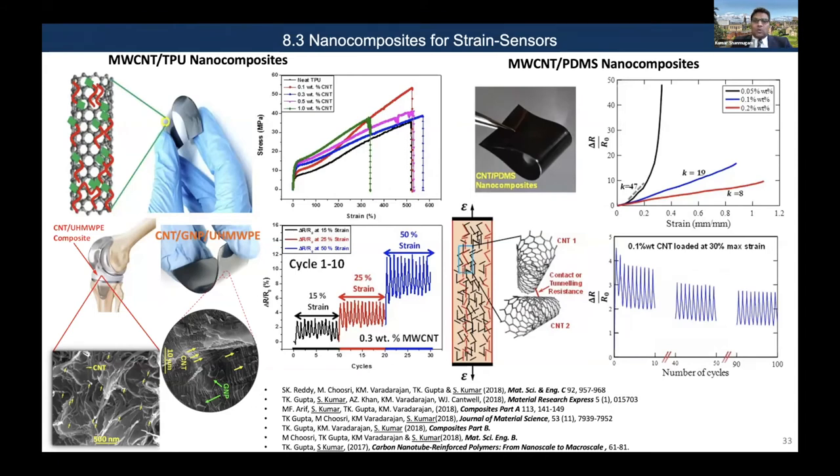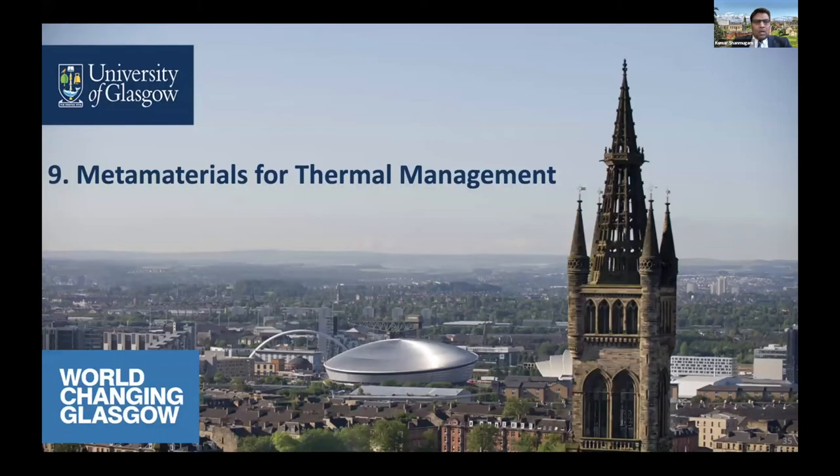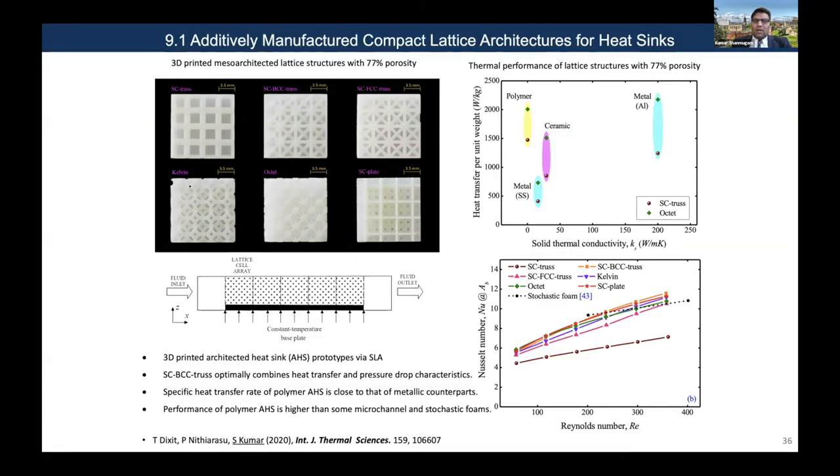Moving on to conventional strain sensors, we explored a range of different thermoplastics incorporating conductive nanofillers and demonstrated their ability to sense large strains under both static and cyclic loading. We also looked at self-sensing knee implants using ultra-high molecular weight polyethylene with carbon nanotubes — part of a project with Massachusetts General Hospital and Harvard Medical School. I will now show an example of how we use metamaterial architectures for thermal management.